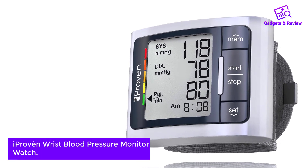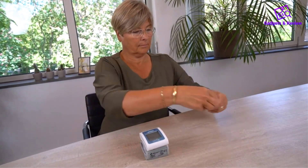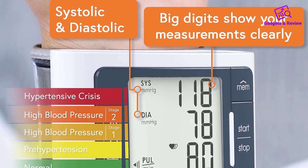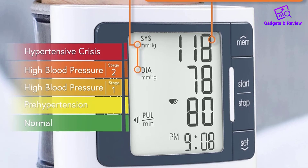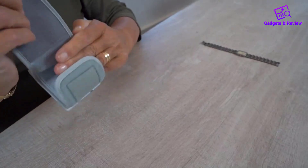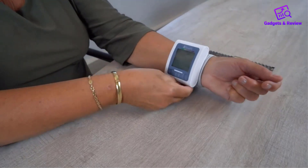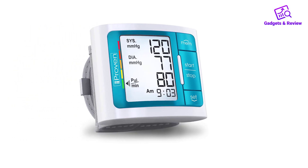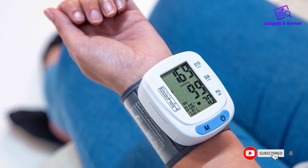Number 2: Iproven Wrist Blood Pressure Monitor Watch. These are the most compact and easy-to-carry wrist blood pressure monitors available in the market. The cuff fits all and is suitable for seniors. Iproven features a user-friendly interface that starts by just pressing the on button. The readings are accurate and can be used on the go, suitable for all ages, particularly the elderly. Just by pressing the switch, it inflates while measuring the heart rate, making measurements quick and pain-free.